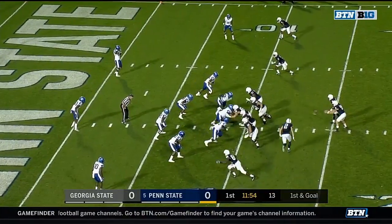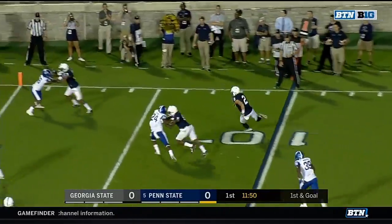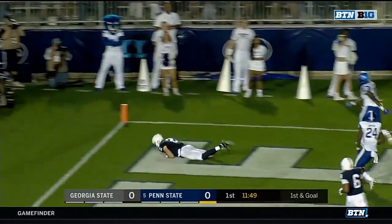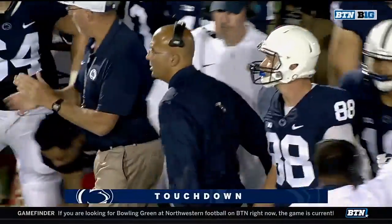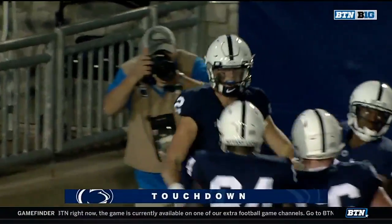He had two touchdowns in that game and two in week one as well. McSorley this time throwing it underneath inside the five and into the end zone — it's Tommy Stevens, the backup quarterback, getting into the end zone for six.